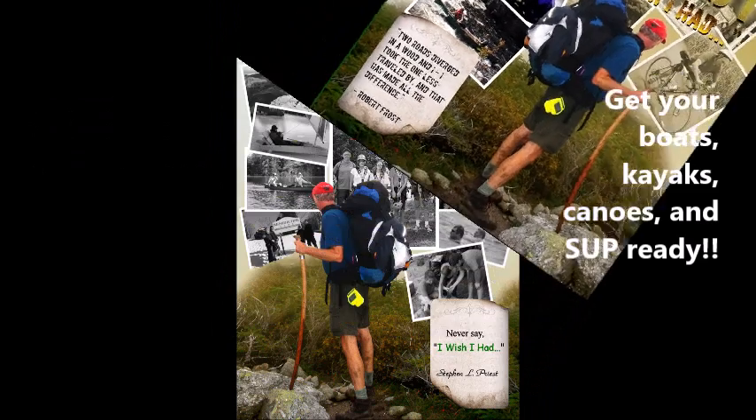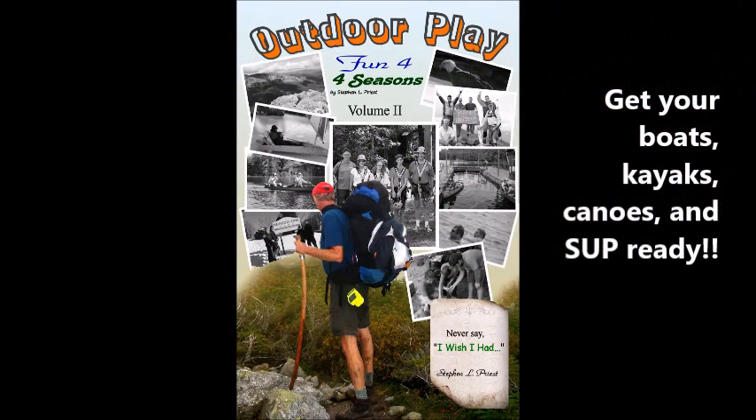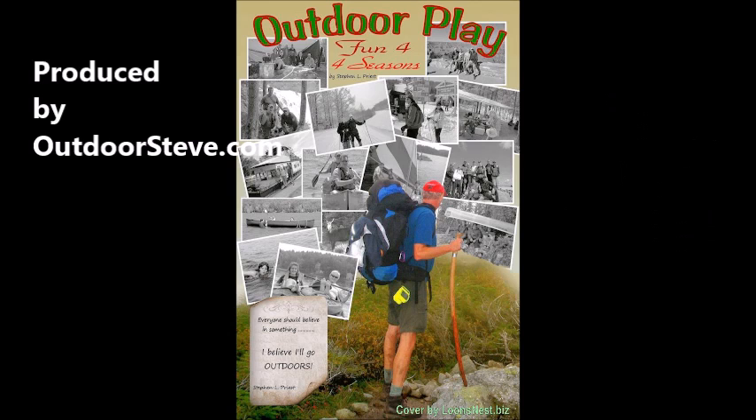I added this video to my website, so if you want to see it, just go to OutdoorSteve.com and click video on the left side menu.